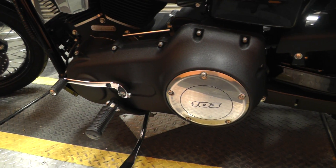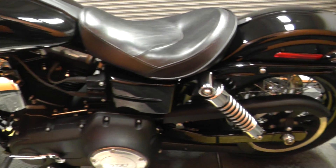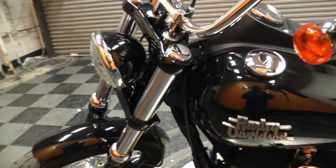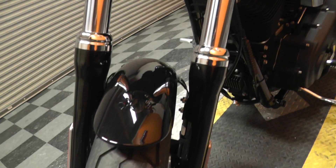A blacked out motor. Side mount license plate. Take you to the front tire so you can see the tread — there's still plenty of tread there.